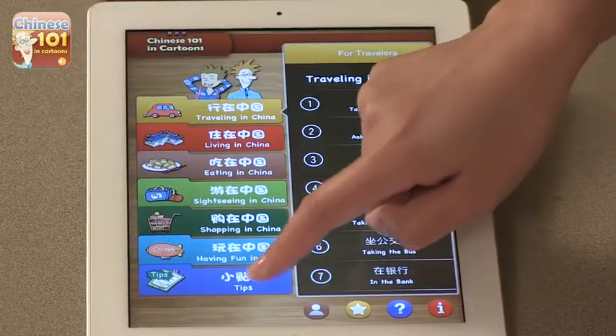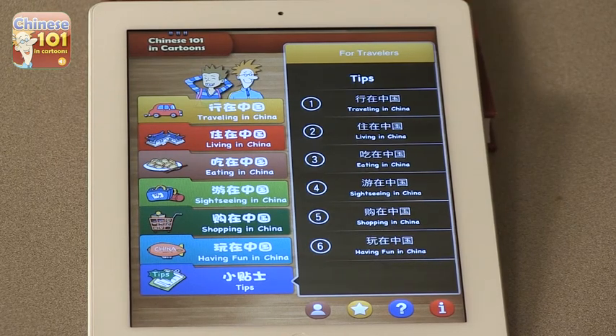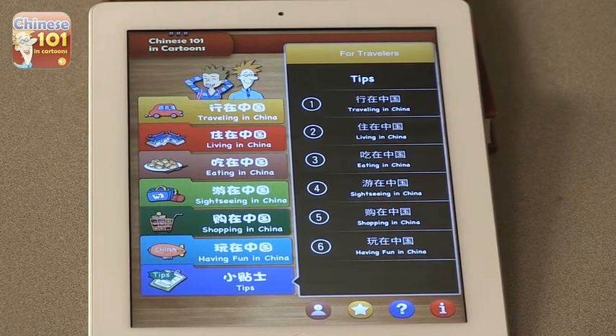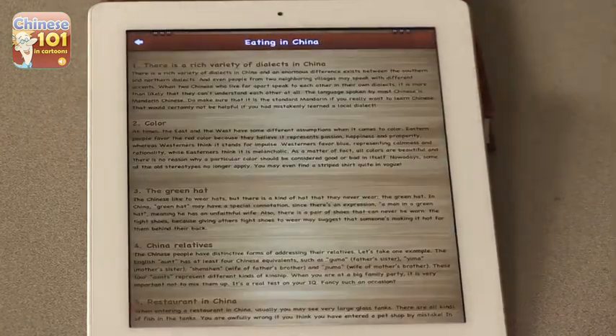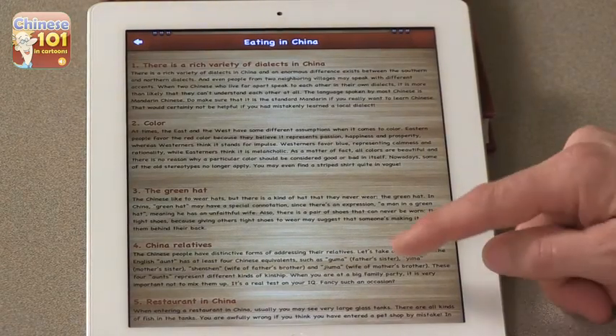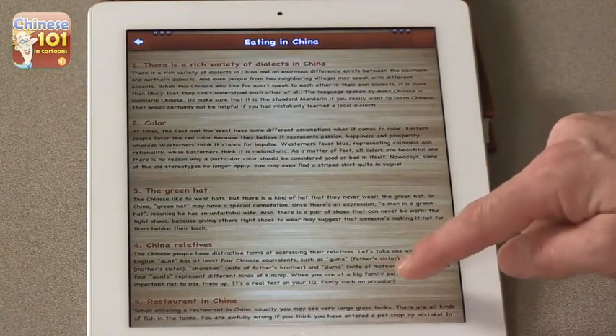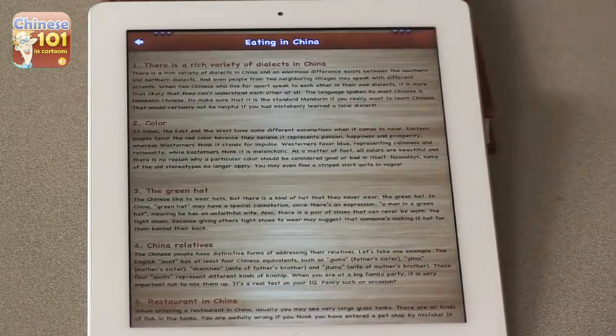There are actually some tips here about what's appropriate and what's not appropriate — tips for travelers. So there's a little bit of culture. Eating in China — that's a lot of text. Here is some advice. I like the first one: there's a rich variety of dialects in China. We sometimes think about Chinese as very monolithic, but it actually isn't. That's good advice in general, and true of almost any language.